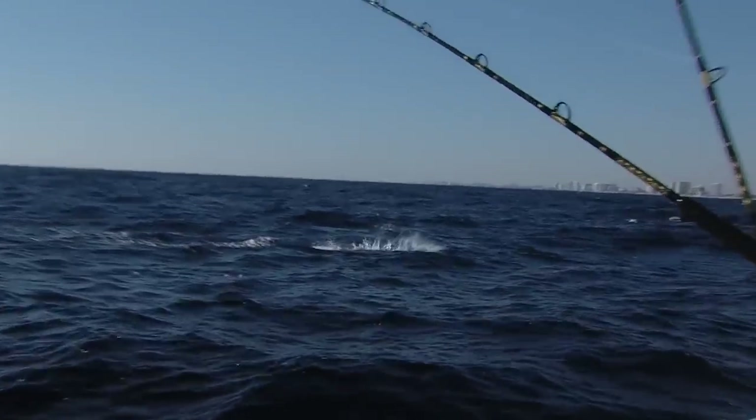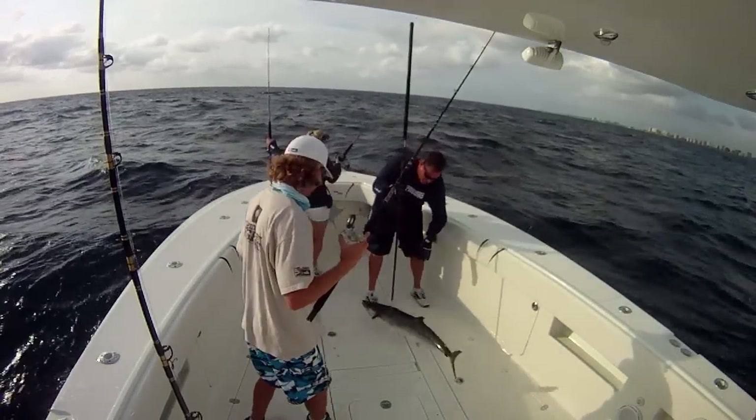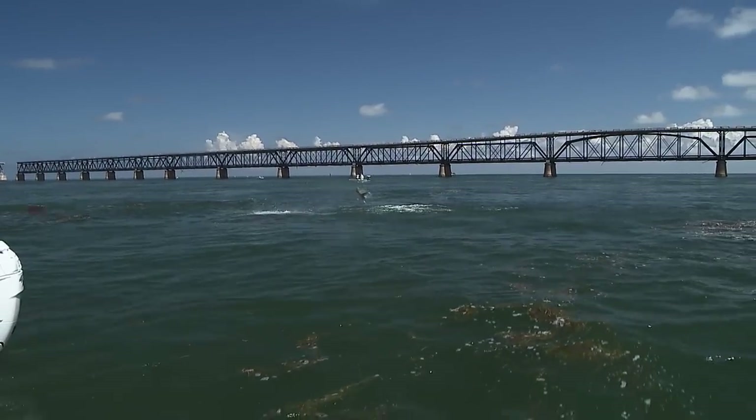There's a sailfish. I already got a bite. Another one on! Another one on! That's what it's all about right there. Nice jump! Oh, look at that.